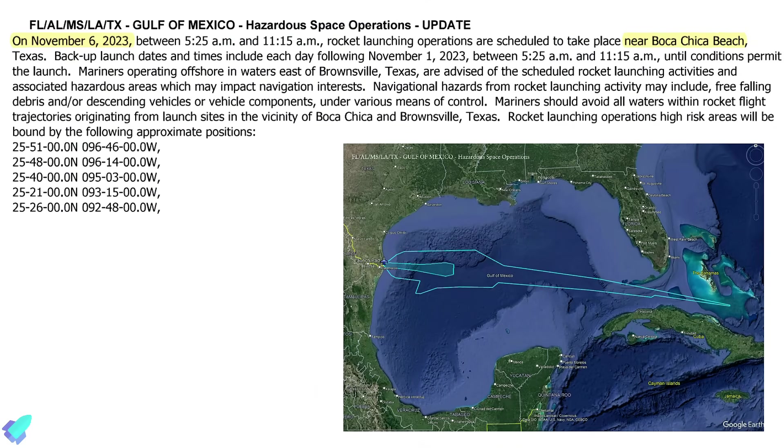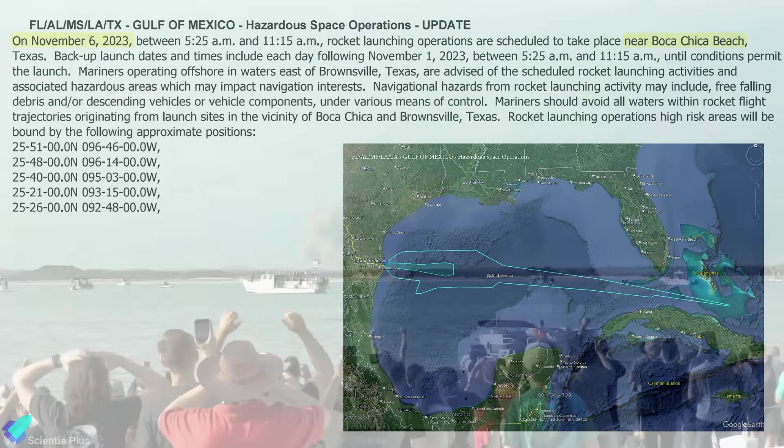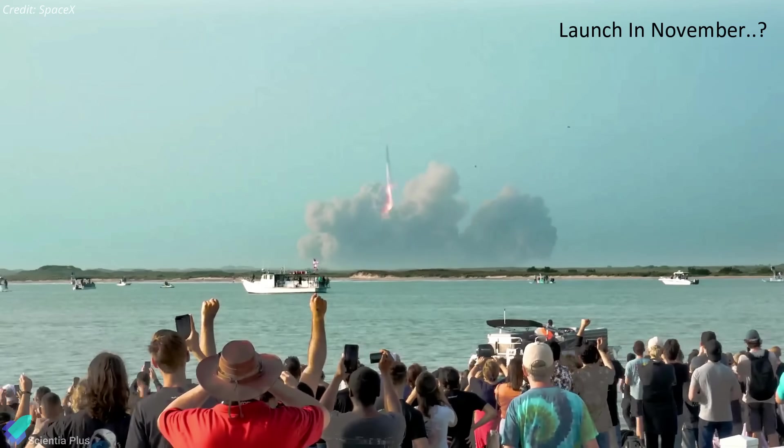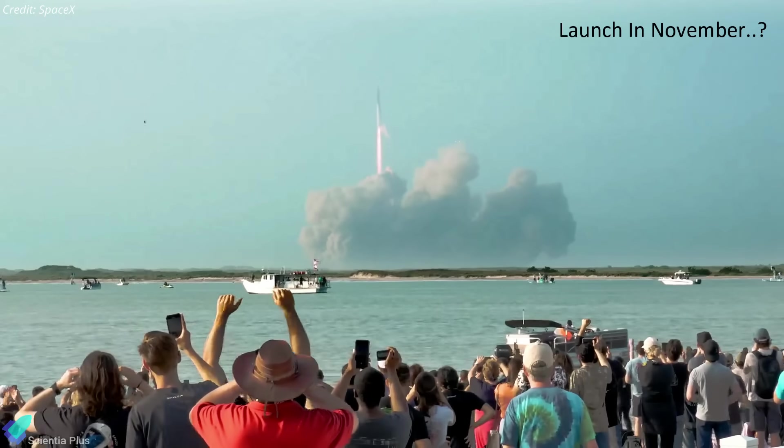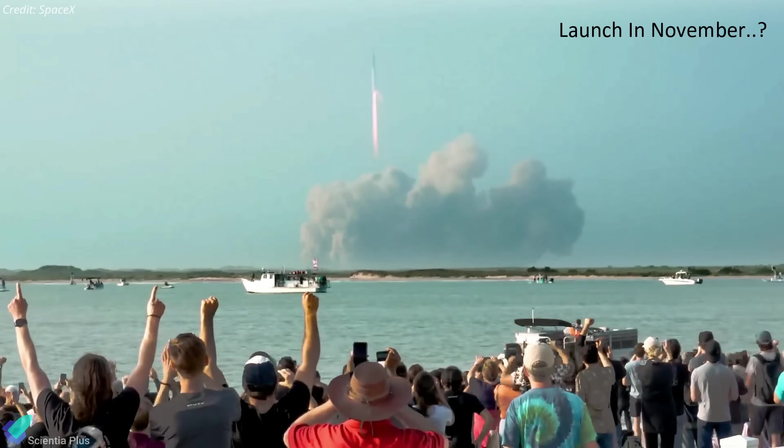A marine notice for rocket launch operations near Boca Chica Beach from November 6 has been published. Backup dates include each day following November 6 until conditions permit the launch. It is important to remember that the date is merely a placeholder for now and should not be treated as an actual launch date. When do you think the launch will happen? Let me know in the comments.